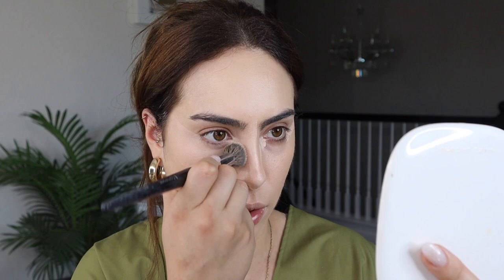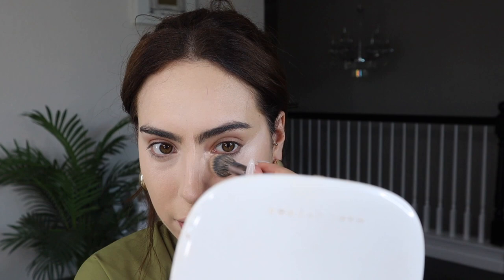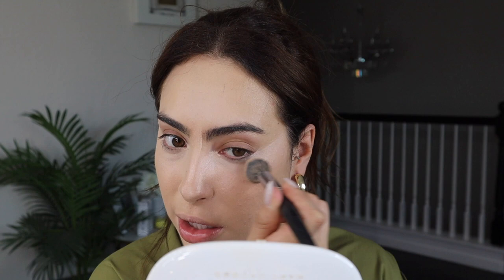I'm using the Morphe E6 brush — everyone and their mom has this brush. If you haven't purchased it in the past five years, I don't know what you've been doing because it's literally so good. You want to make sure not to blend over that line you created, because then you're defeating the purpose of pulling your face up and looking more lifted.